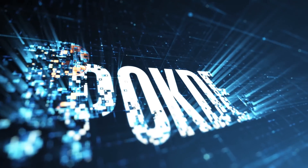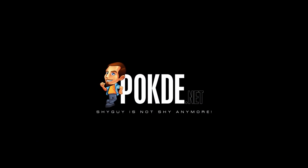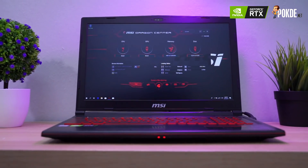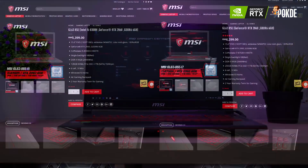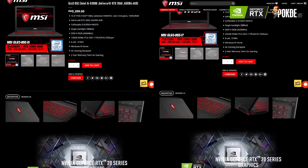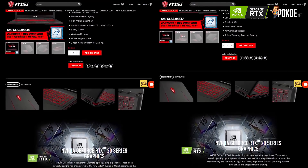Want a GeForce RTX laptop that is cheaper than an RTX card? Keep watching! The laptop we are talking about is the MSI GL63 8SC. This laptop is available in two variants: an i5 variant and also an i7 variant. The i7 variant which we reviewed costs $6299, which is still more affordable than some GeForce RTX graphics cards.